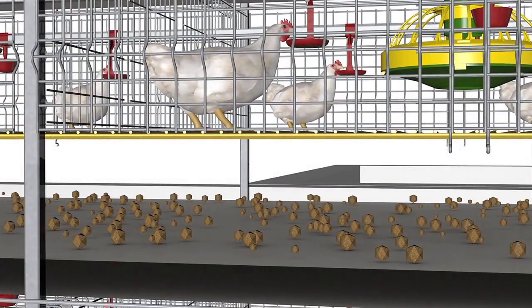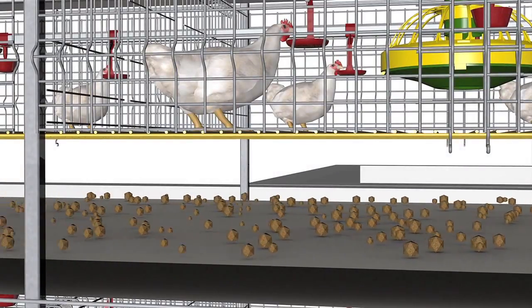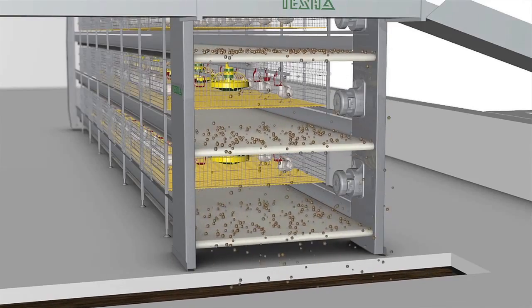A few hours before unloading, bird feeding is stopped and the manure is removed from all the batteries.